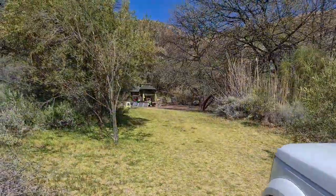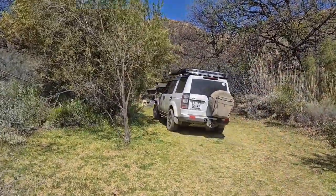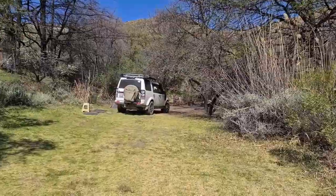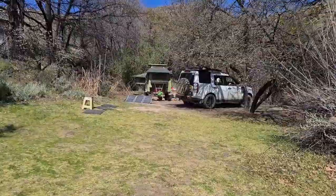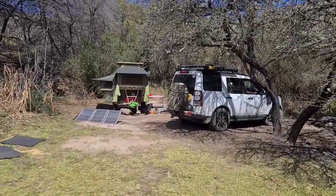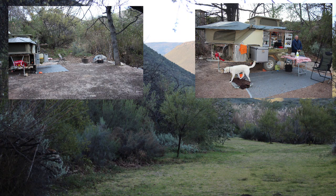The campsites all have grass and are surrounded by trees. You will definitely need the trees and the shade in summertime. The campsites are beautiful and you can truly just relax, rest and recharge.